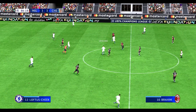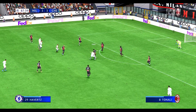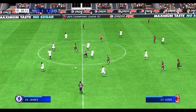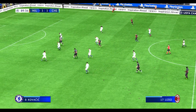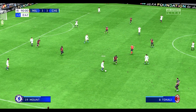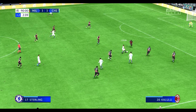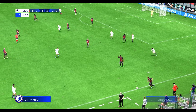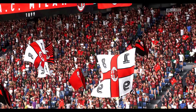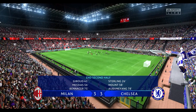Kai Havertz. Here's Kovacic. Cucurella. Aubameyang. And he's taken it away. Brahim. On the ball, Rafael Leao. Diaz — well he really read that brilliantly. Sterling and Mount. Progress made by Chelsea and at this late stage a goal could be decisive. There we have it — the 90 minutes are over and nothing to choose between the sides.